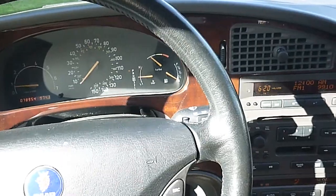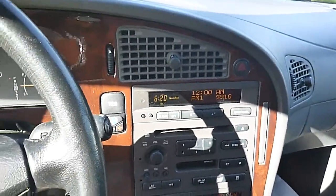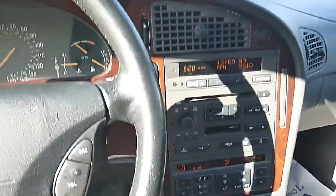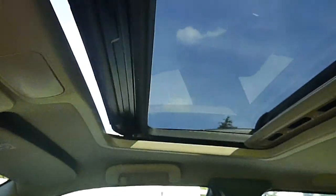A/C is blowing cold. Everything seems to be in working order. Power windows, power sunroof — you can see that works.